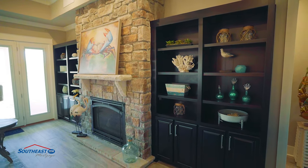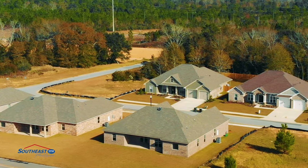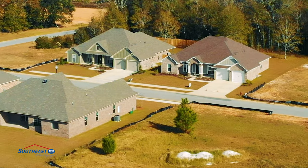Priced from the high 200s, these homes boast incredible features from the inside out. The exteriors feature all brick siding, decorative landscaping with fully sodded yards, sprinkler system, and large covered rear porches.